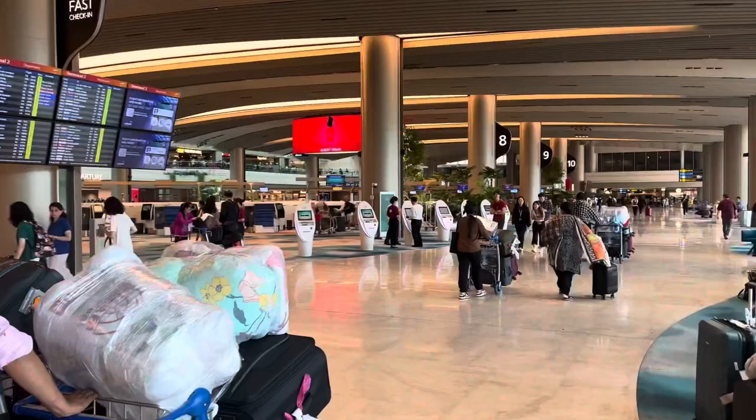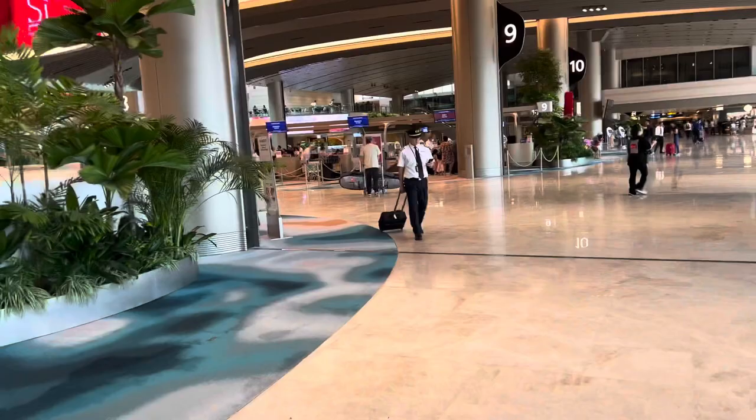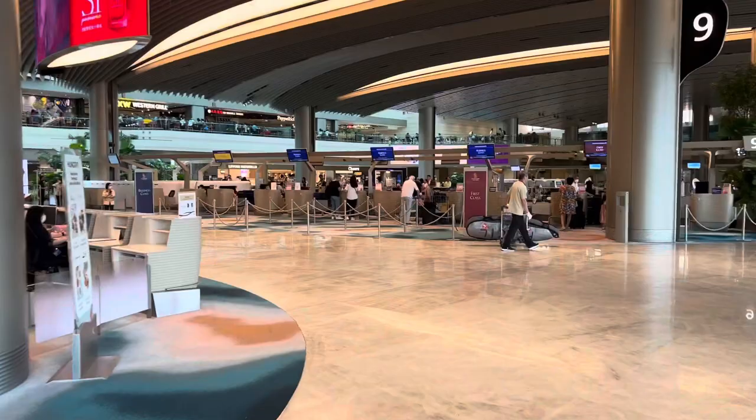Welcome to Changi Airport Terminal 2. Terminal 2 has really changed. Terminal 2 now has plenty of self-service check-in — that's the way to go. But today, let's try to use the business class check-in to see whether they allow us to check in.